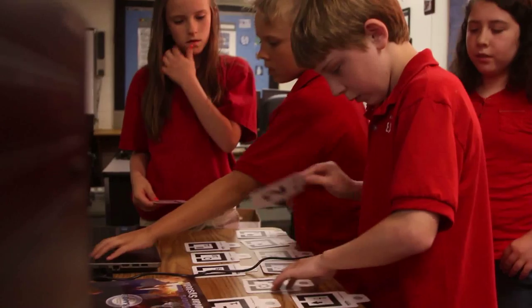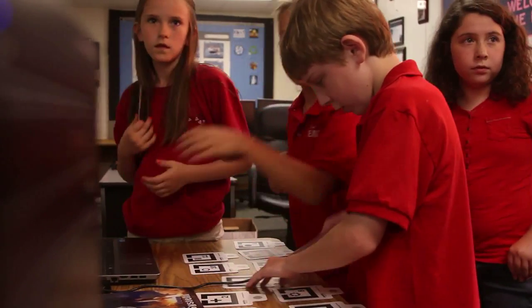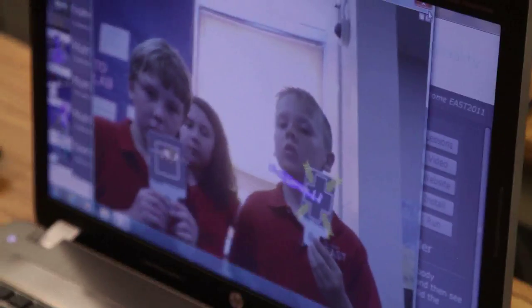The most important thing that I've learned in EAST would have to be working with people, because I always wanted to do it my way with no one else's in mind. And in EAST, I've learned to work with others, and sometimes do what they want.